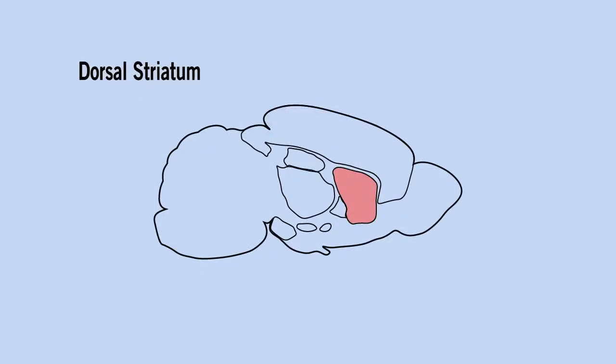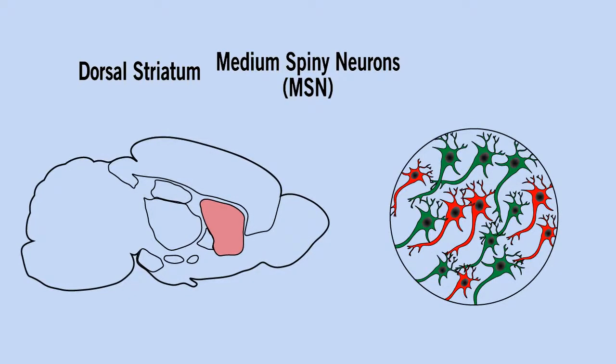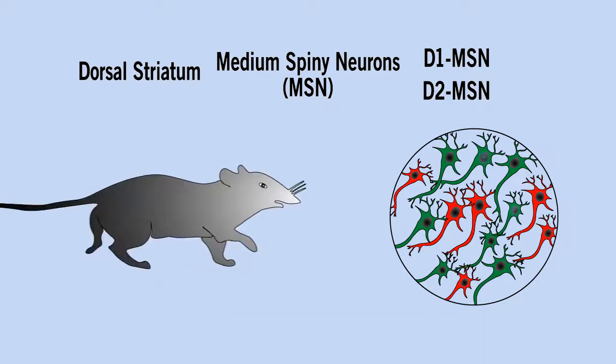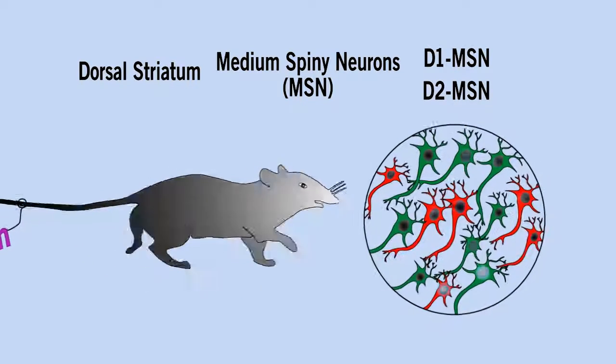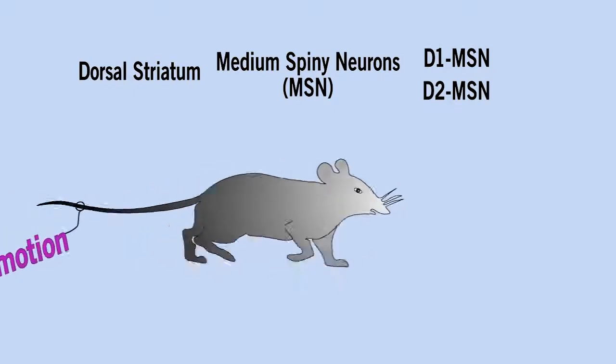In the dorsal striatum, the majority of neurons are called medium spiny neurons. Approximately half of them express dopamine D1 receptor, and the other half express dopamine D2 receptor. While recent studies have convincingly shown that locomotion requires coordinated activities from both groups of medium spiny neurons in the dorsal striatum, the underlying neural mechanism by which these neurons encode locomotion remains unknown.